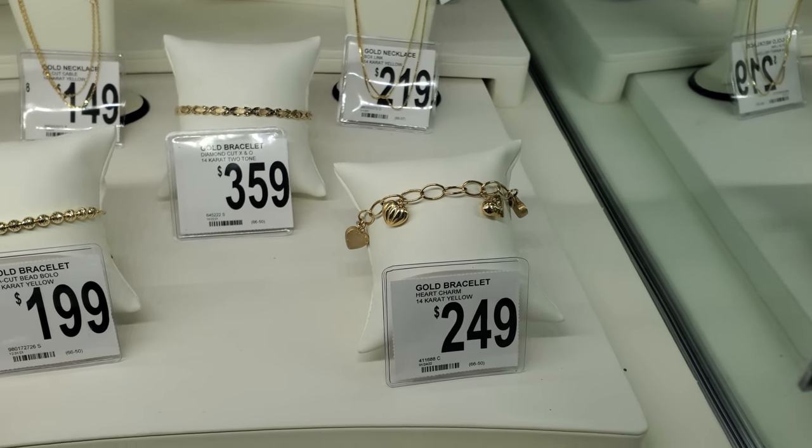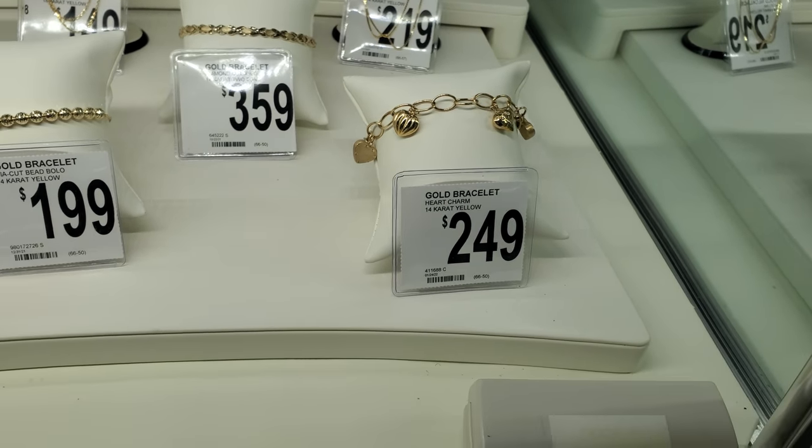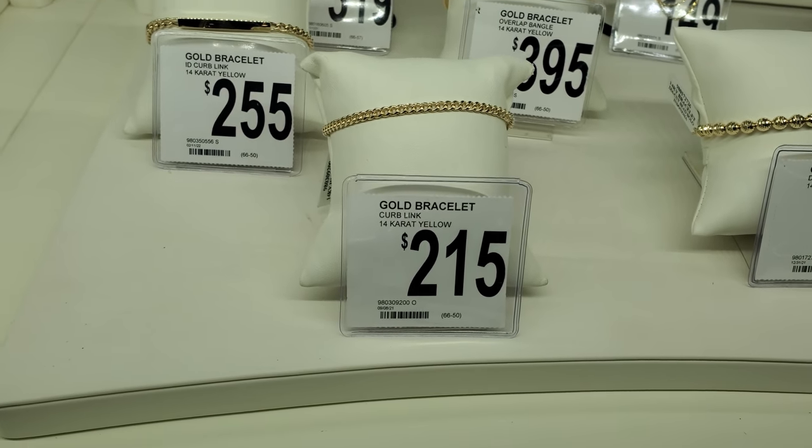I am in Sam's Club and I want to say we haven't seen this gold charm bracelet — that is $250. A few gold bracelets in the back.